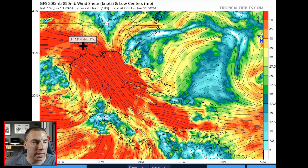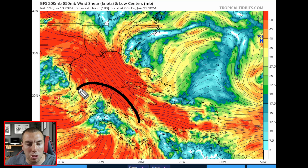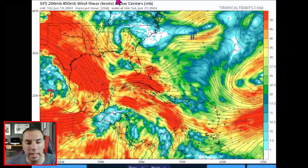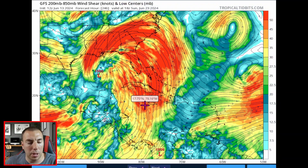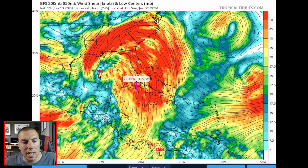Over the next week or so, it's going to be tricky to get anything to develop in the Caribbean or the Gulf of Mexico. Even with some vort maxes trying to rotate around, the wind shear will not allow that, and with some dry air entrainment, there's not much going on. Maybe down the road we might have to keep an eye on the tropics towards the end of June, the last week or two.